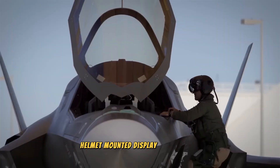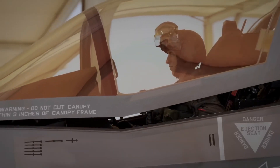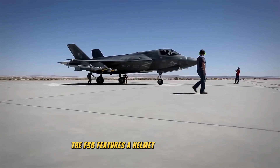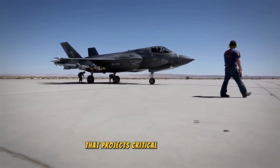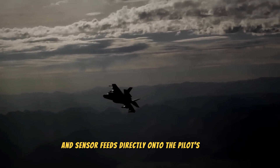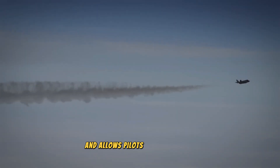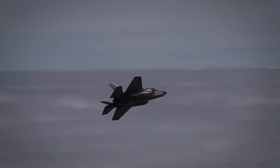Instead of relying on traditional cockpit displays, the F-35 features a helmet-mounted display system that projects critical flight data, targeting information, and sensor feeds directly onto the pilot's visor. This system enhances situational awareness and allows pilots to aim weapons simply by looking at the target.